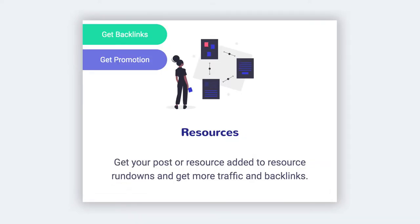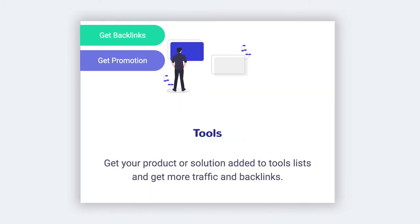Then there's Resources Outreach. You've probably come across blog posts with a title like '33 Resources to Make You a Better Public Speaker,' where they link to many different sites and products. This campaign type helps you find those opportunities and reach out to the writers to get your post included. We also have Tools Outreach — many sites write posts like '19 Tools to Improve Your Photography,' and this campaign type helps you find those opportunities and reach out to get your product included.